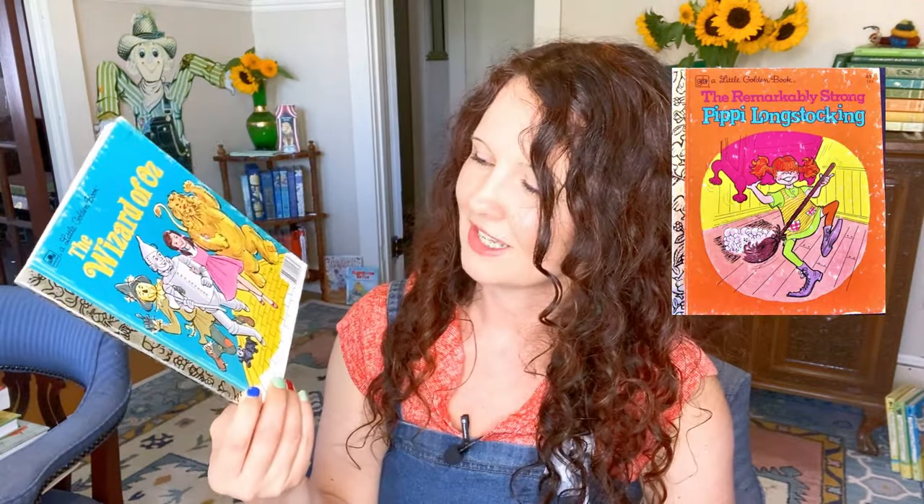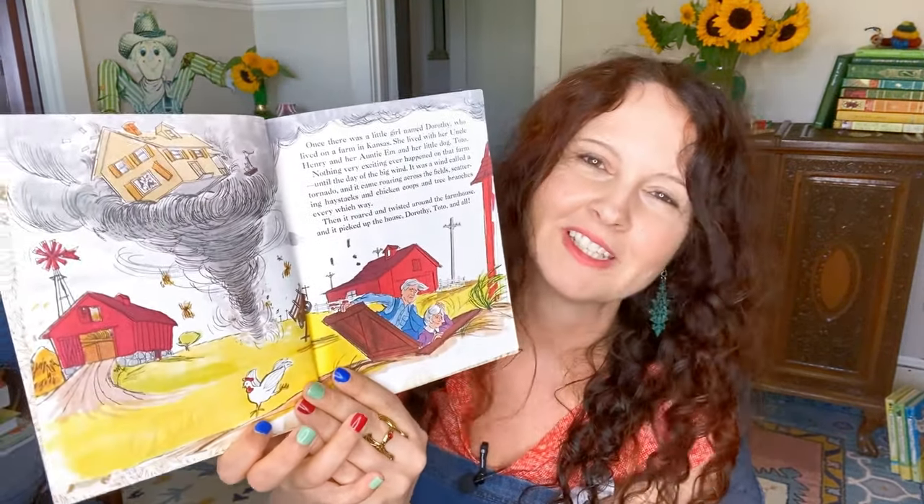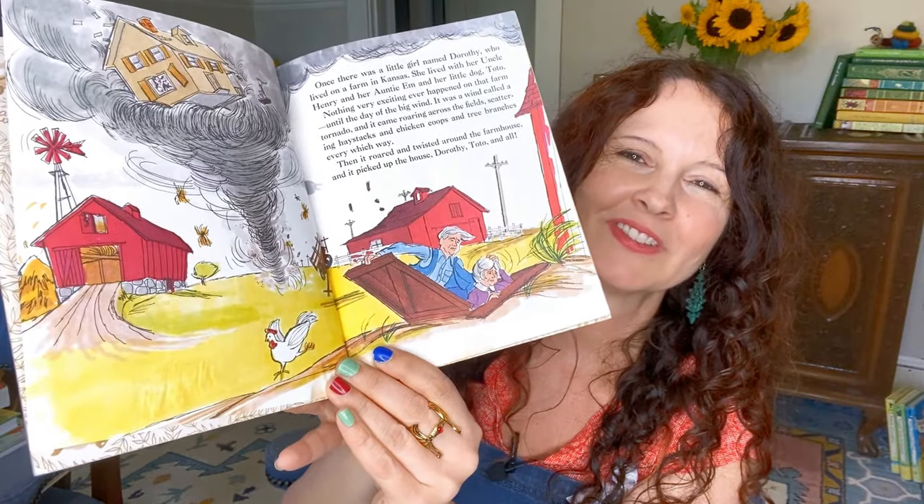The Little Golden Book version illustrated by Don Turner — another illustrator I had a hard time finding information about, though he did illustrate a version of Pippi Longstocking. I loved that the adapter, Mary Carey, called the cyclone a 'tornado' in her writing — I hadn't seen that before, as most people stick to 'cyclone.' The illustrations are kind of wonderful.